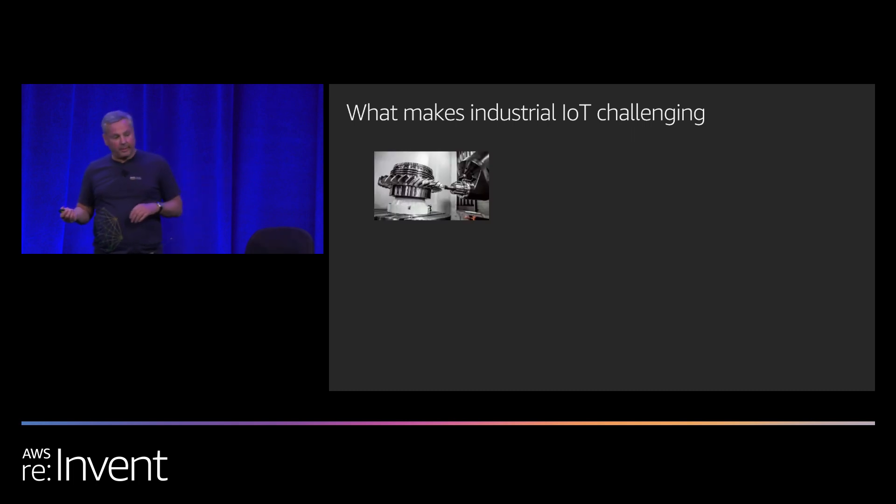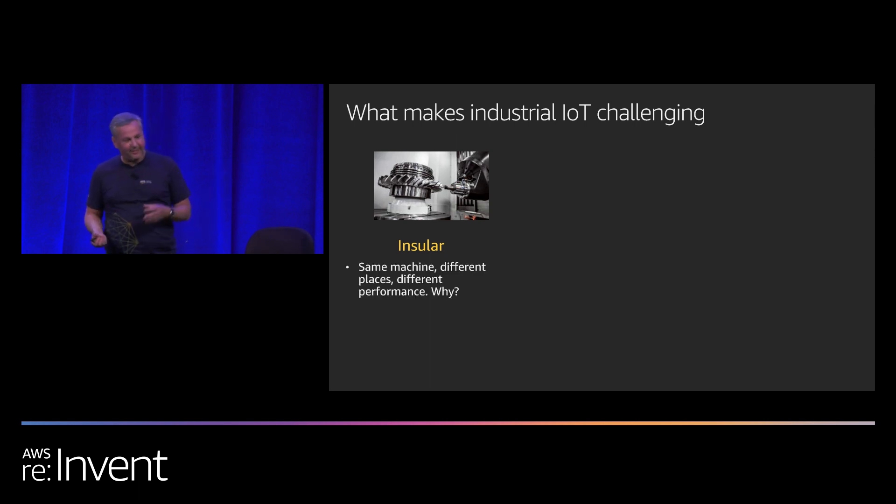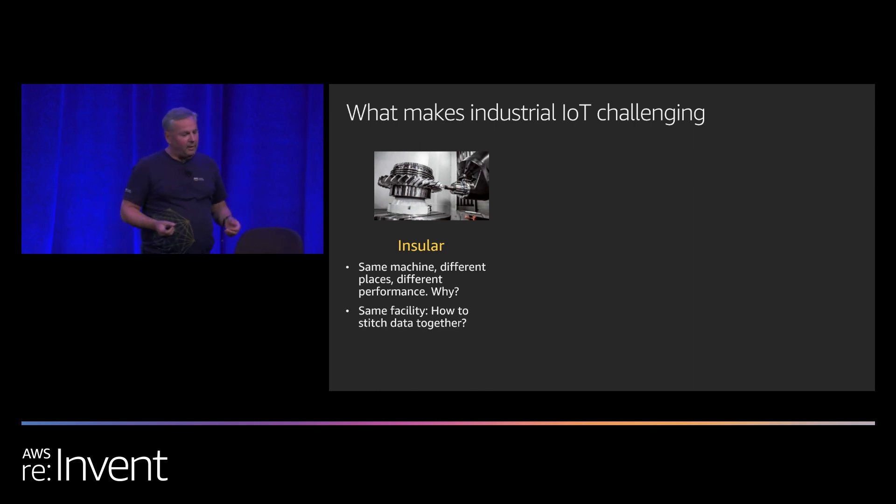What makes industrial IoT challenging? First, it's insular. Equipment manufacturers design parts to fulfill particular functions within a factory, creating equipment that does not talk to anything else. When I meet with executives or engineers at industrial facilities, one of the first questions I get asked is: why is this machine performing better in this location than another? And nobody has a clue — they speculate, they think they know, but they don't know for a fact.